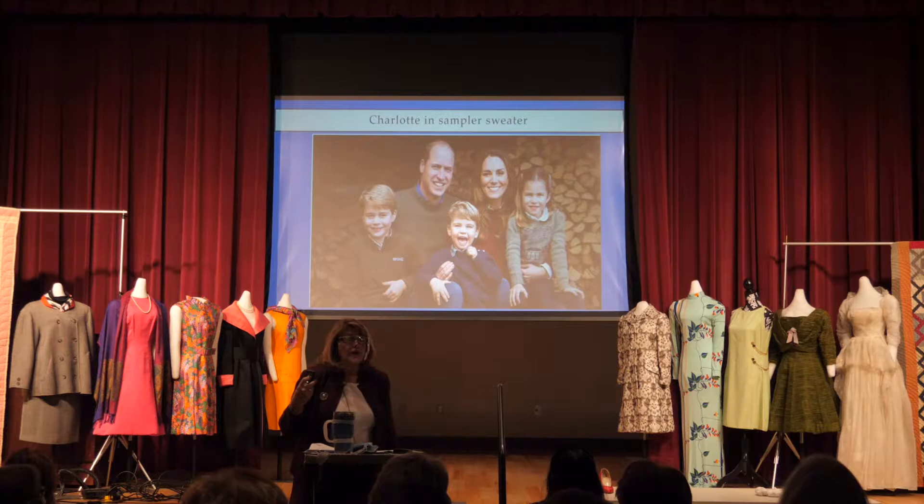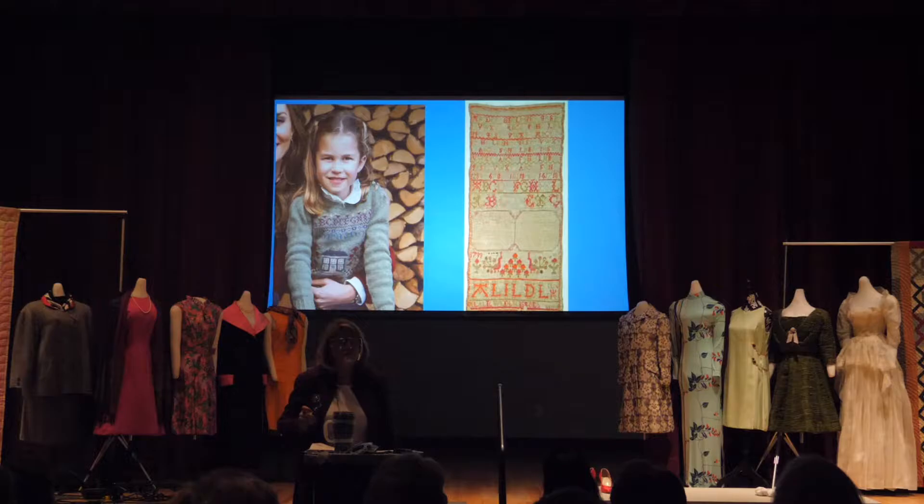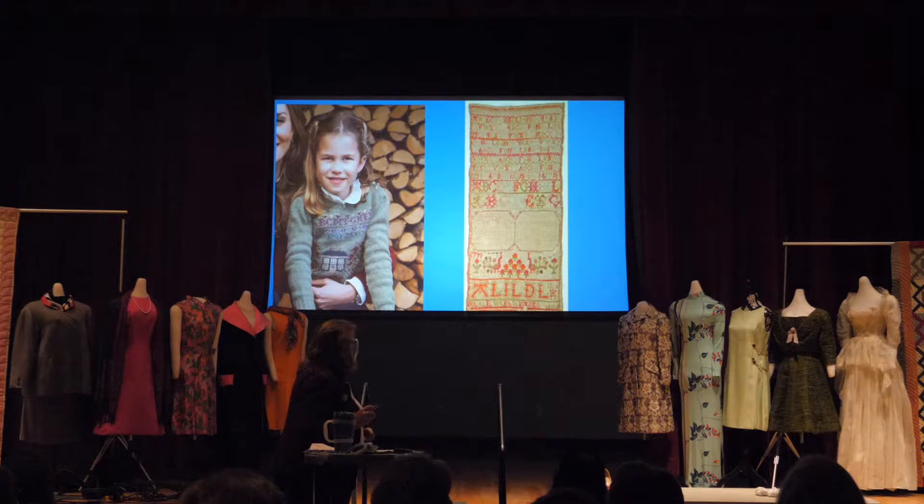I love this picture of the family of William and Catherine of Cambridge. Look at Charlotte's sweater — there's cute little Charlotte in her little sweater — and there's one of our pieces that's on exhibit. This piece, the way it's worked, is an indication that it's from Scotland.